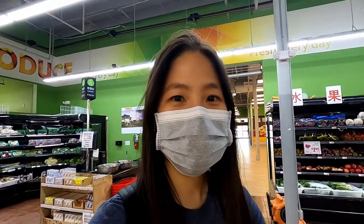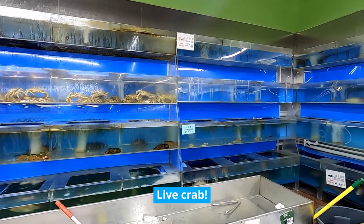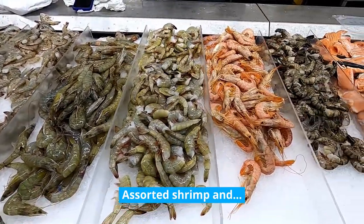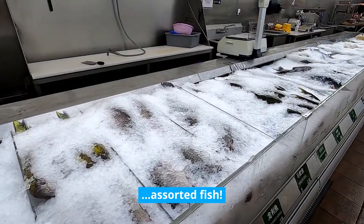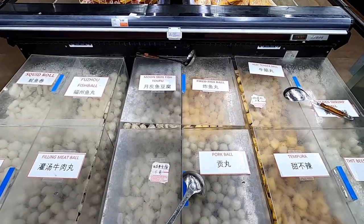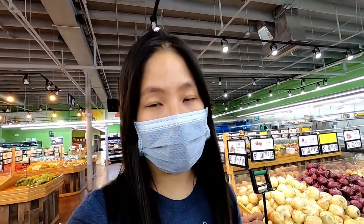Alright, so we are here at iFresh and I'm going to be showing you around and all the goods that they have here. When I found this place I was so excited because there are so many Asian vegetables that I was unable to find at other Asian grocery stores in Miami. Many items here go great with hot pot, Korean barbecue — just anything you can think of, they have it here. At least the essentials.